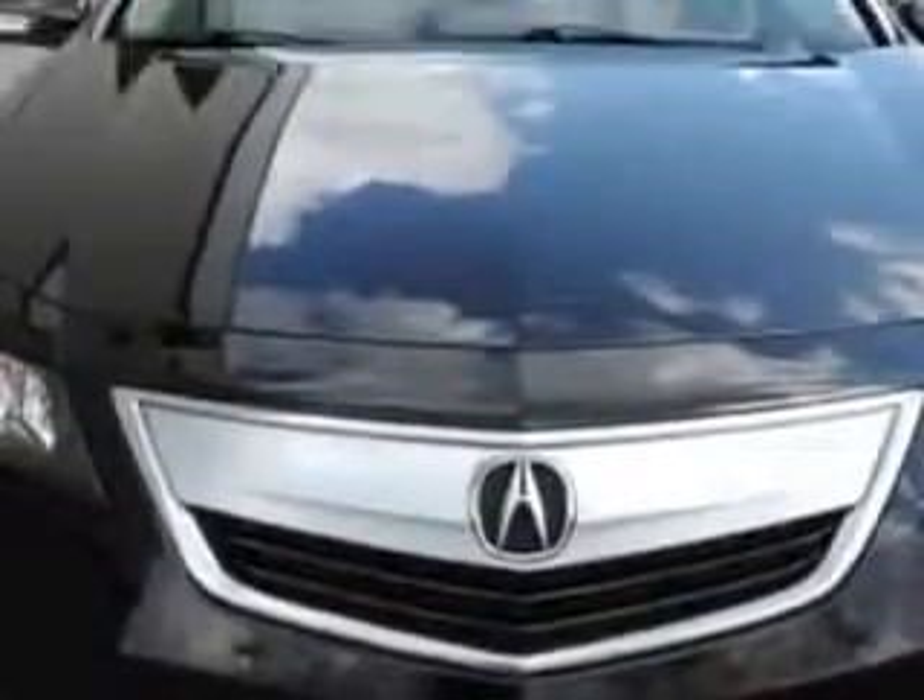Check out this Crystal Black Pearl 2012 Acura TL Sedan, equipped with a 6-cylinder engine and an automatic transmission.